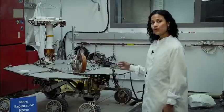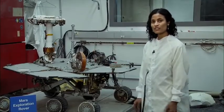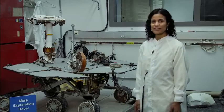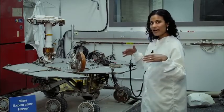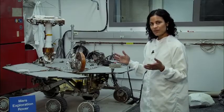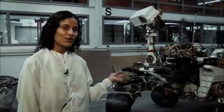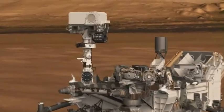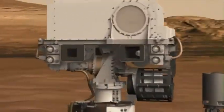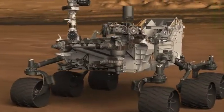This here is the full-scale engineering model of the Mars Exploration Rovers Spirit and Opportunity that you're all familiar with. They are solar-powered — the wings you see on the top are the solar panels. They have nine cameras and five science instruments. Over here you see Curiosity, who is five times bigger and twice as long, so she can carry extra science instruments and mechanisms. She has 11 science instruments and 17 cameras.